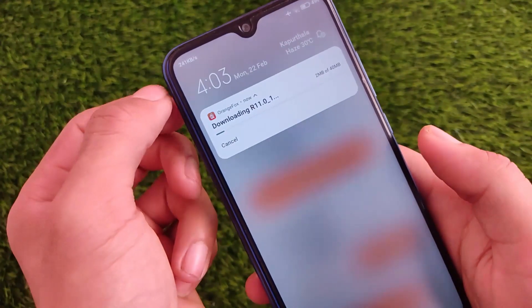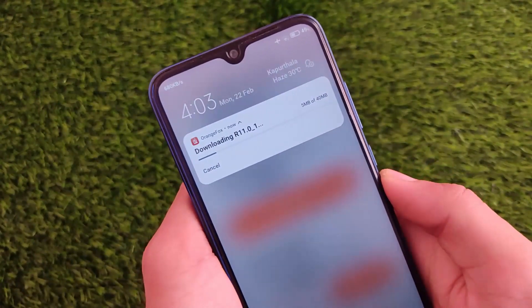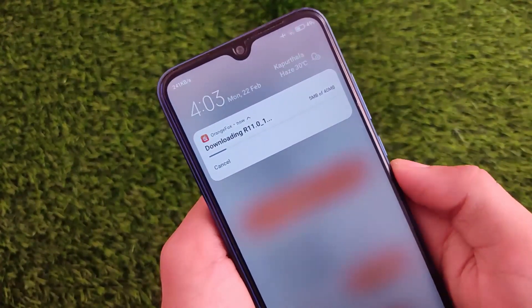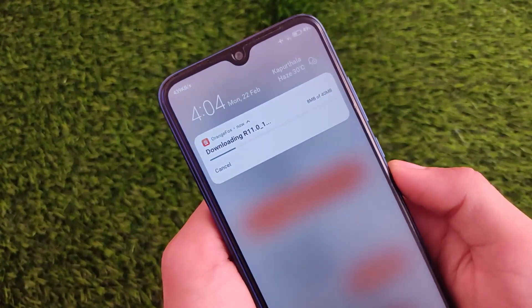You were not able to install Android 11 builds through Orange Fox custom recovery, and if you were able to install them, after installation you would not be able to wipe your data. Those were some major issues which a lot of users faced, but now that issue is fixed and this recovery has a very good update — you should definitely update it right now.